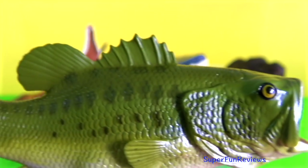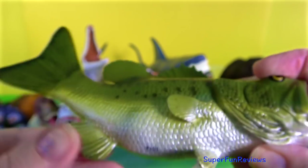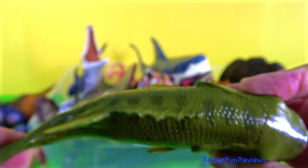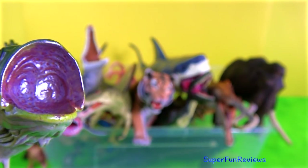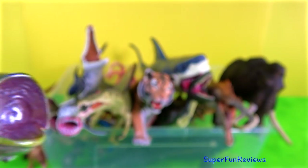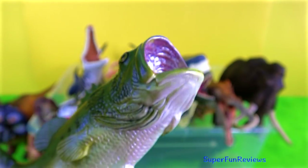The largemouth bass. The habitat for the largemouth bass is freshwater lakes and rivers. It likes quiet and clear water but can survive in other habitats. It generally hides under cover — below logs, bridges, rock ledges and anything that will help protect and conceal it. I really like the colours of the scales on this fish. It's beautiful.